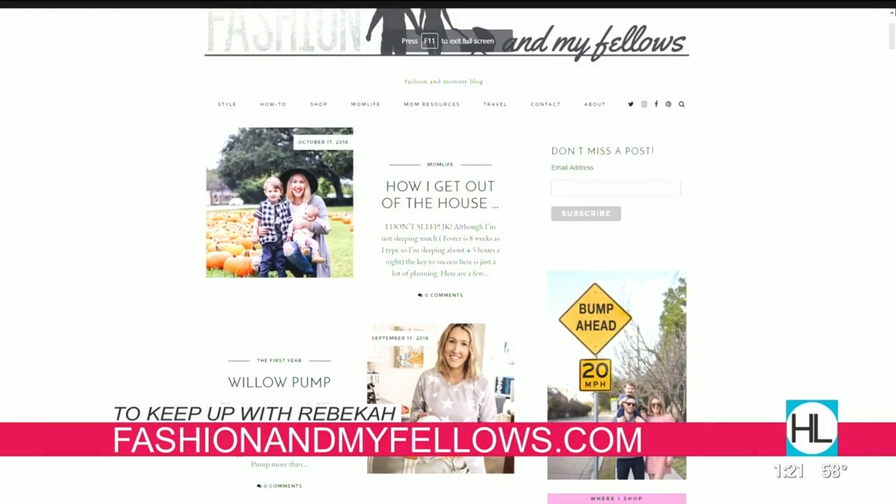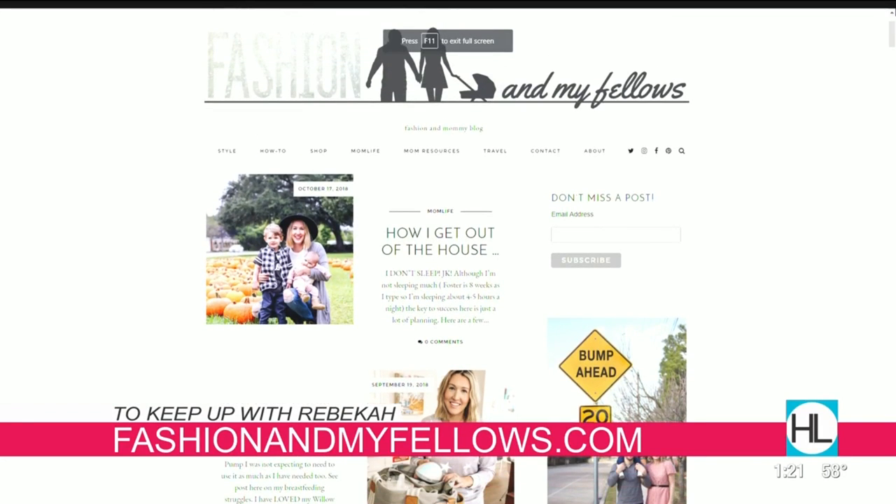Great job to all of our models. Thank you very much. And Rebecca, thank you so much for stopping by. Thank you for having me again. Saving on all of our cash — we love it when others do our homework for us. If you want to keep up with Rebecca, check out fashionandmyfellows.com.